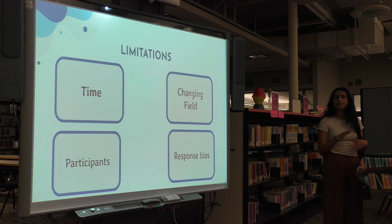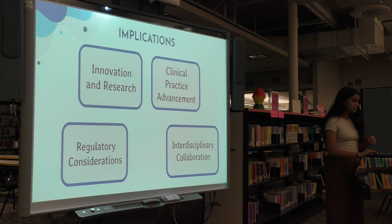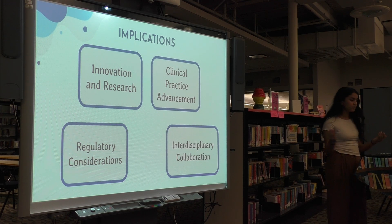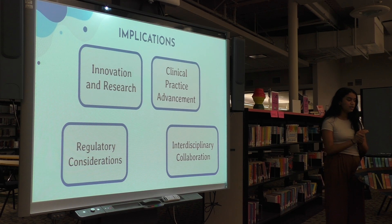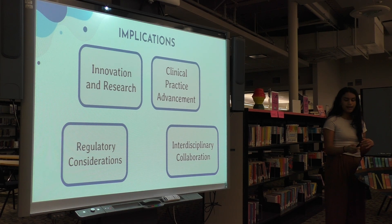For implications, the proposed study highlights the need for personalized treatment plans that combine both approaches depending on cancer type, as elucidated by the doctors' perspectives. It can also help in developing regulatory frameworks that balance innovation with safety and efficacy, and push for regulation to allow for more accessibility. Additionally, it can improve innovation and research by informing future studies, since both experts and physicians have emphasized increased genomic testing to guide targeted improvements. Finally, it will serve as a model for future interdisciplinary collaboration by bringing together diverse perspectives.